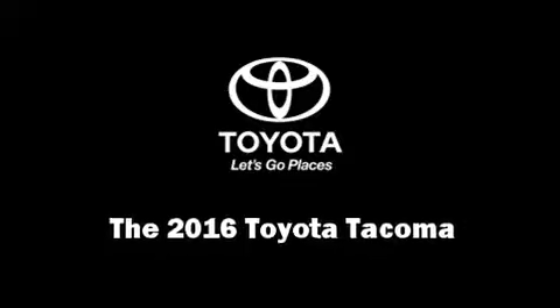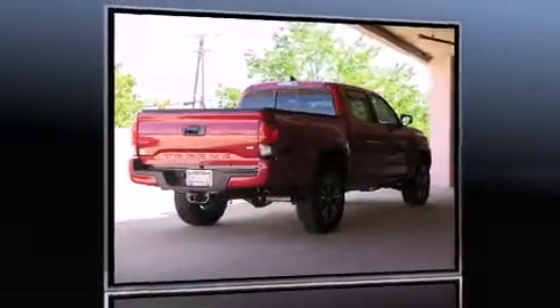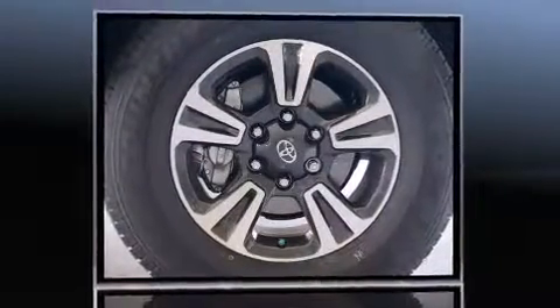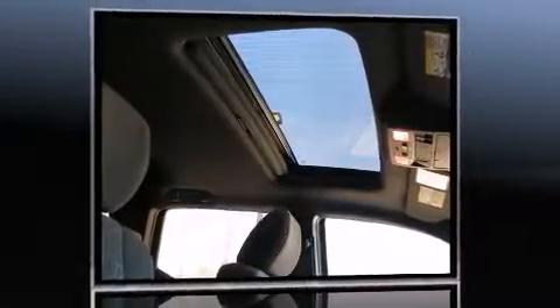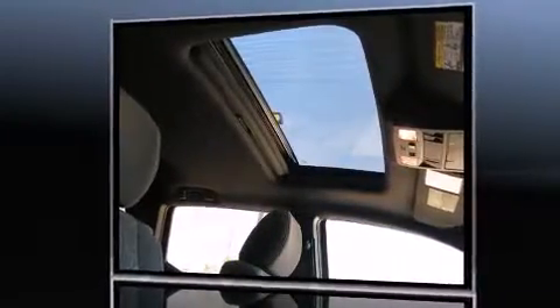The 2016 Toyota Tacoma. This four-door, five-passenger truck is waiting for you to take home. It features four-wheel drive capabilities, a durable automatic transmission, and a 3.5-liter six-cylinder engine.